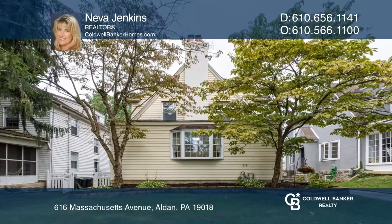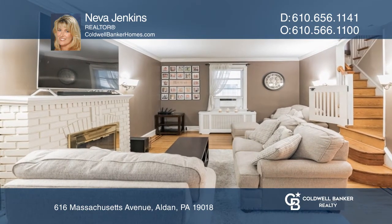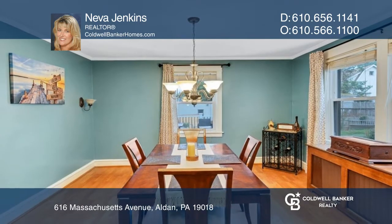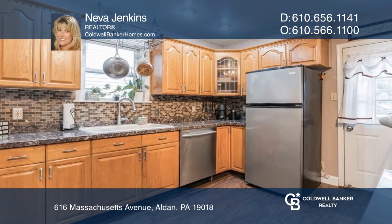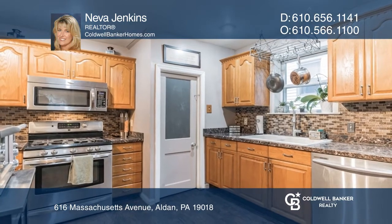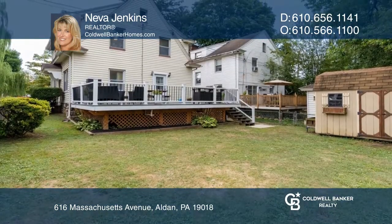This charming Dutch colonial features three bedrooms and one-and-a-half baths. Upon entry is the living room, with a wood-burning fireplace and built-in shelving. The adjacent dining room leads to the updated kitchen, featuring all stainless steel appliances and a door to the deck overlooking the fenced backyard.